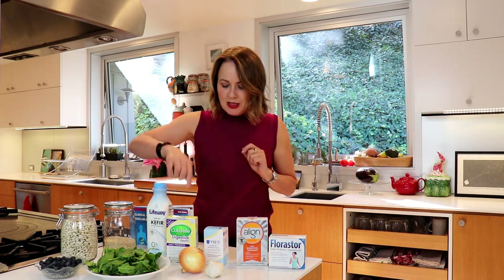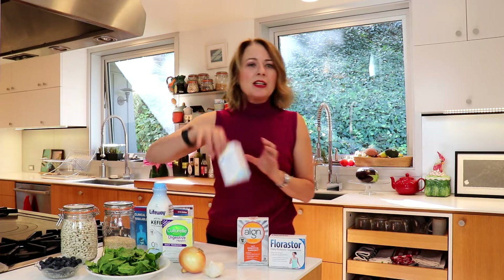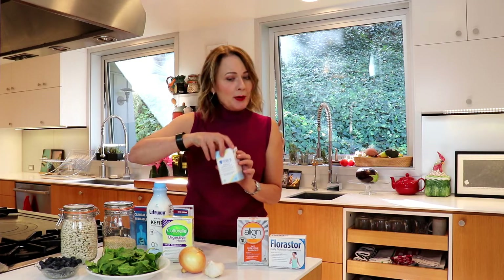For example, Kulturel is one that has one strain and it's known to be effective in treating GI issues after you've had a round of antibiotics. VSL-3, on the other hand, has multiple strains and it's known to be more effective for irritable bowel syndrome.